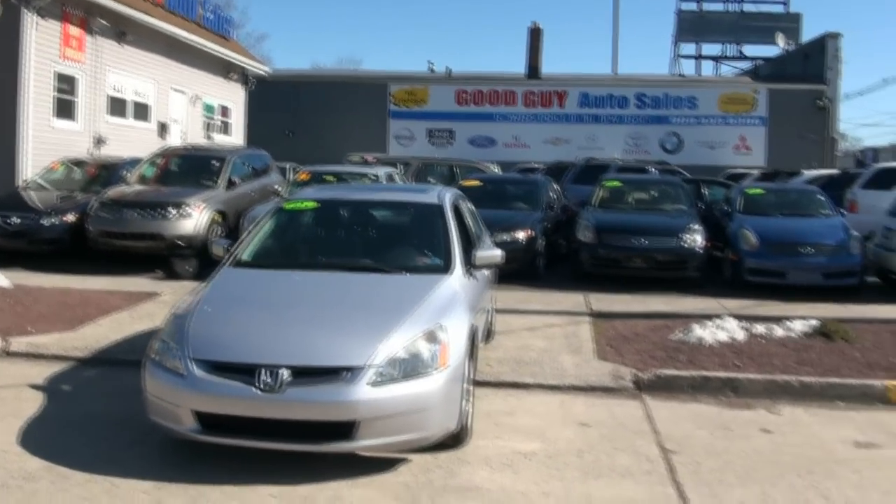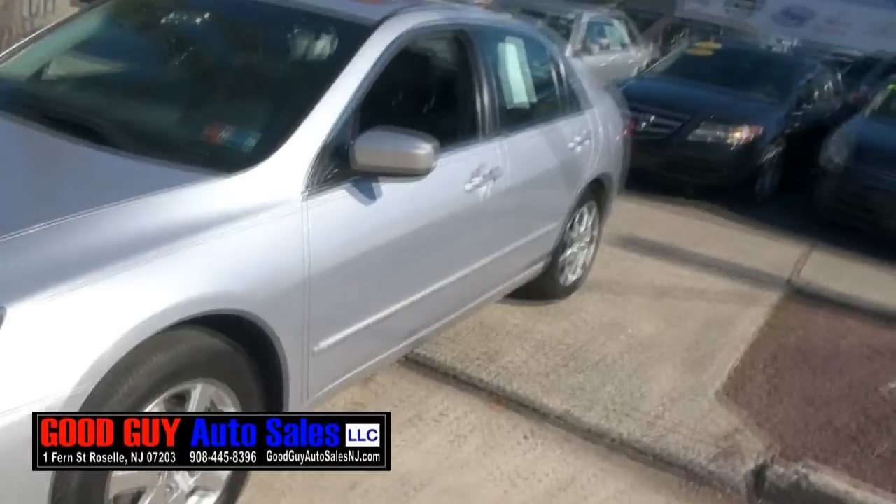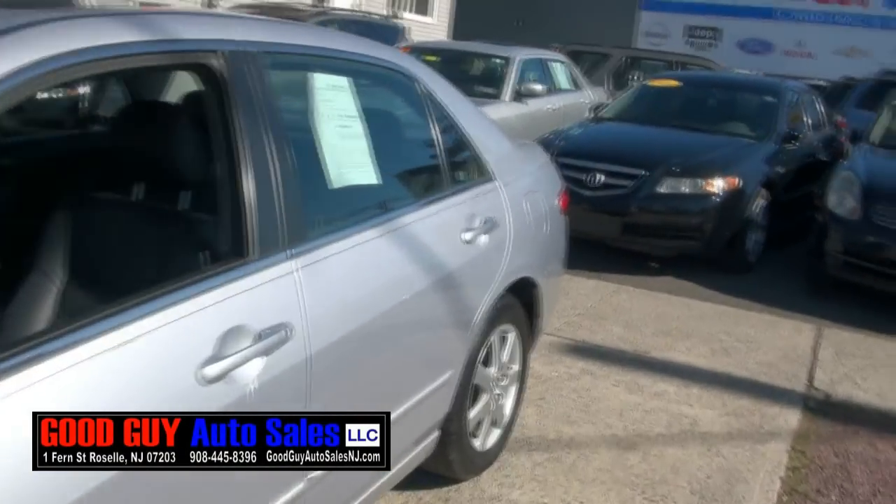Welcome to Good Guy Auto Sales. Once again, 2005 Honda Accord EX — real nice one. This is an EX-L, and the L stands for the leather.